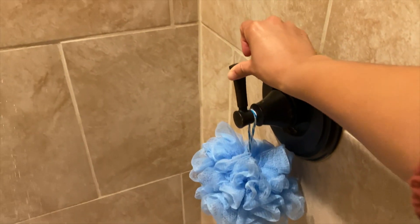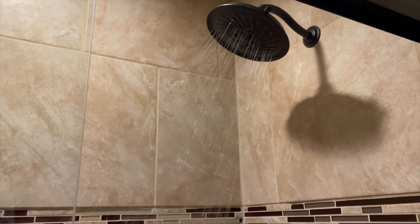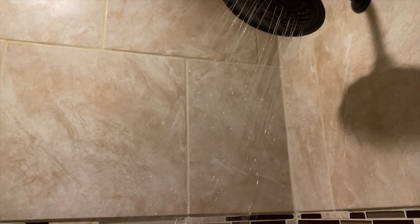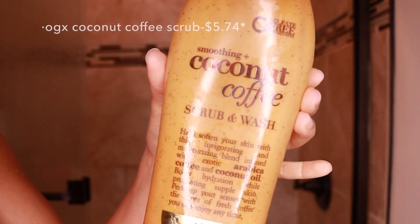Hey y'all, what's up! We're gonna jump right into this video — this is a shower routine. I decided to share some of my products that I usually use in the shower with you guys. I like my water scorching hot, y'all, like scorching. Before I get in the shower I like to light a candle — it just gives me more of a spa-like feeling.